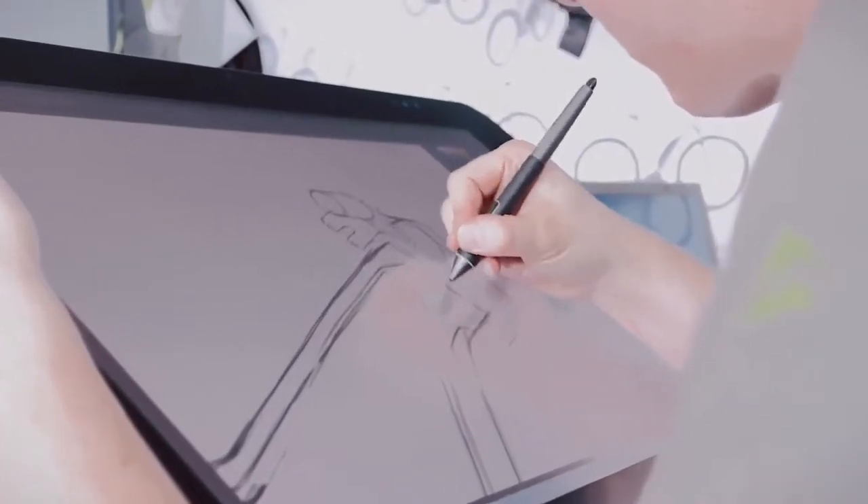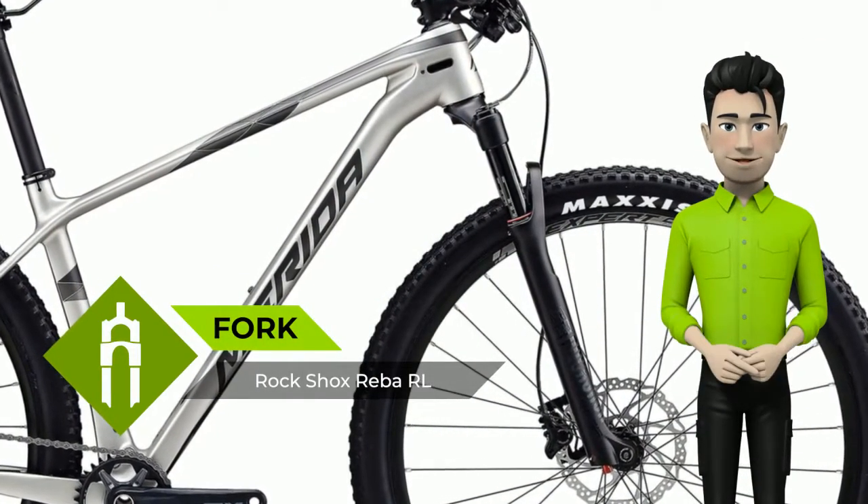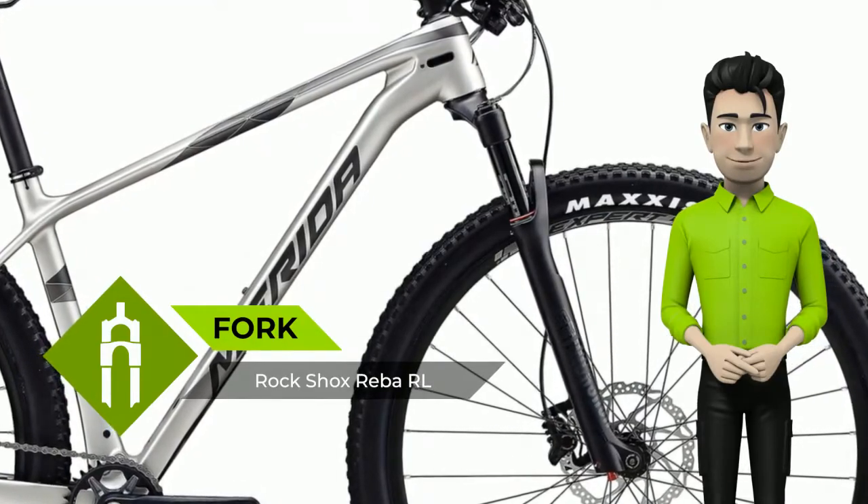The Big 9 and Big 7 range symbolizes the symbiosis between modern frame technology, attention to detail, and craftsmanship made in Taiwan.